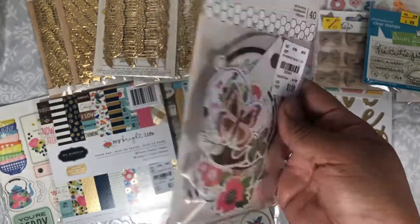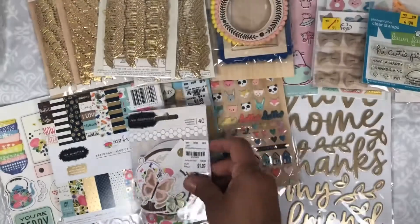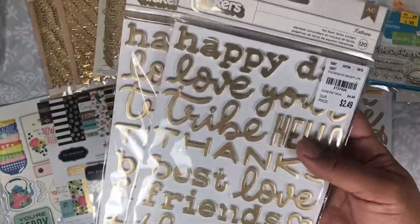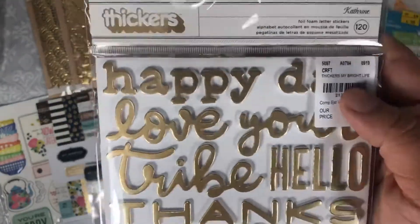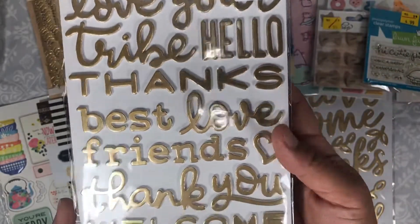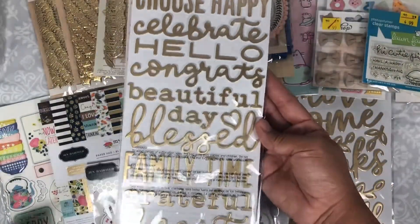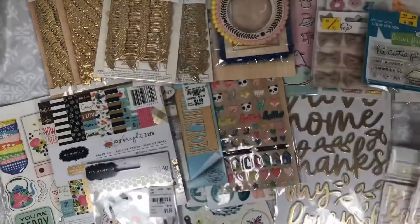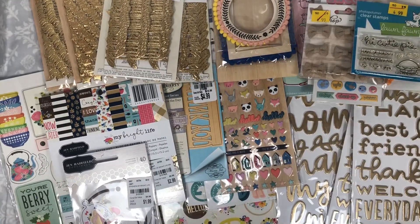I found the ephemera — so cute — so I picked that one up. I accidentally bought two of the thickers, but that's okay. These go with the Bright Life collection and they say things like: happy day, love you, tribe, hello, thanks, thank you, welcome, every day is a fresh start, congrats, choose happy, celebrate, beautiful day, blessed, family time, grateful heart. So yeah, those are my Tuesday Morning finds. I hope you guys have a good week and I'll see you on the next one, bye!